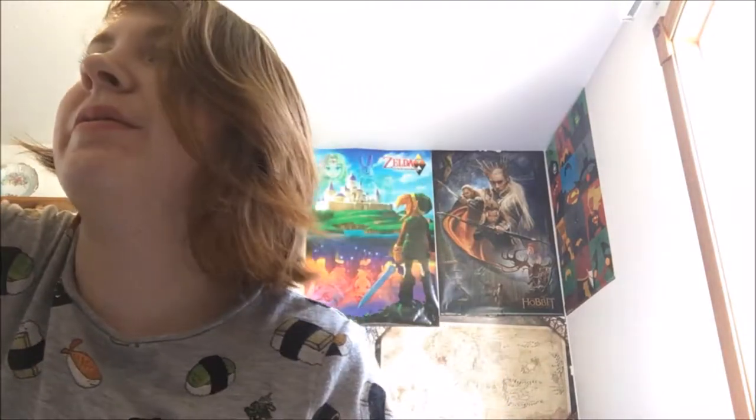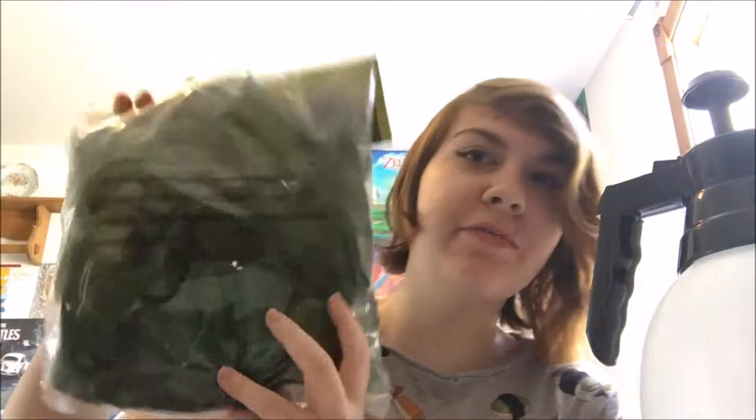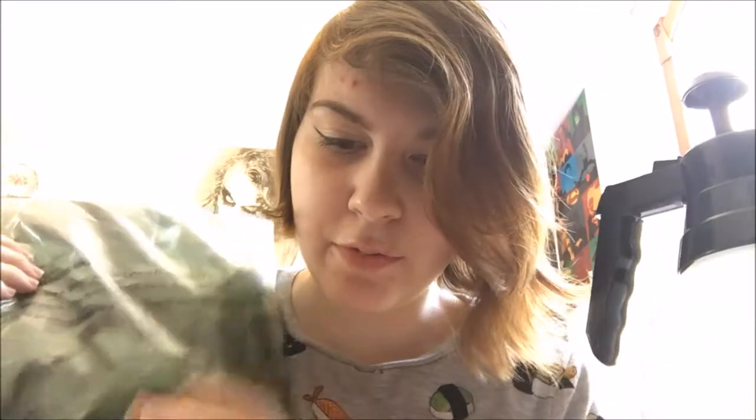Now comes the crested gecko stuff. The first thing I got was this giant pressure mister and it was $9.99. I like it because it's better than the spray bottles — I heard those break really easily — and you just pump and spray.